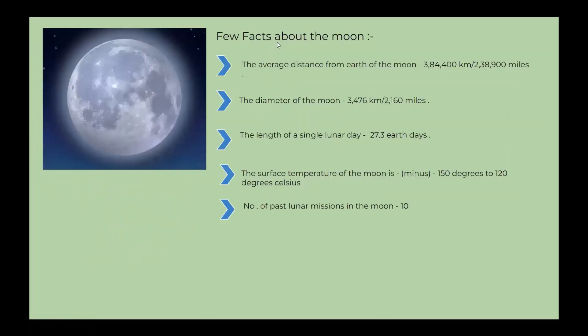Let's see a few facts about the moon. The average distance from Earth to the moon is 384,400 km or 238,900 miles. The diameter of the moon is 3,476 km or 2,160 miles. The length of a single lunar day is 27.3 Earth days. The surface temperature of the moon ranges from minus 150 degrees to 120 degrees Celsius. The number of past lunar missions is 10.